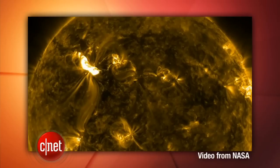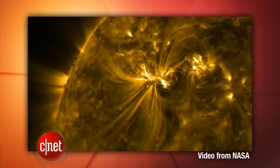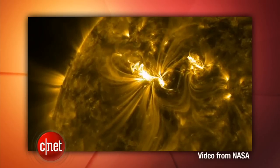A massive solar storm has hit Earth and could disrupt communications, GPS, power grids, and airline flights over the next two days. A burst of charged particles from the sun's atmosphere has hit Earth, and it's the largest storm in five years. Northern areas are the most affected.